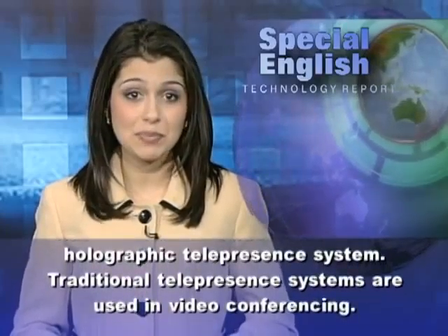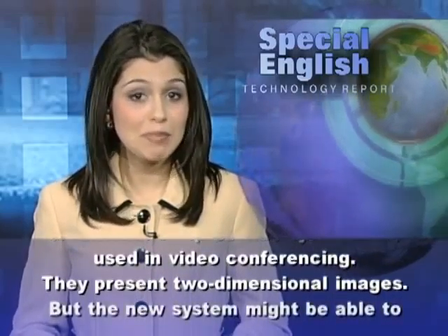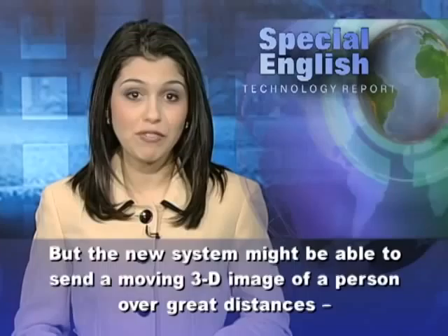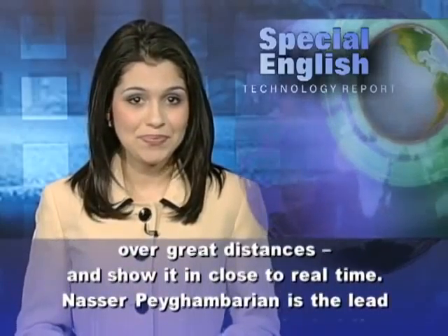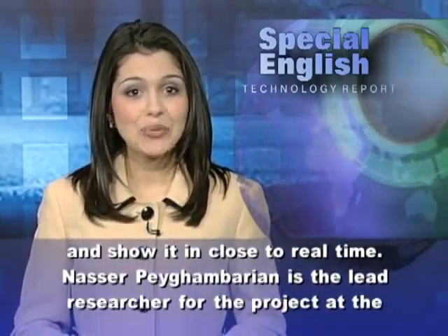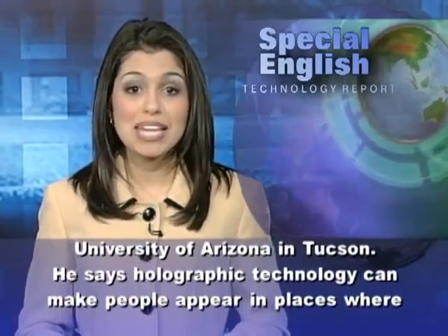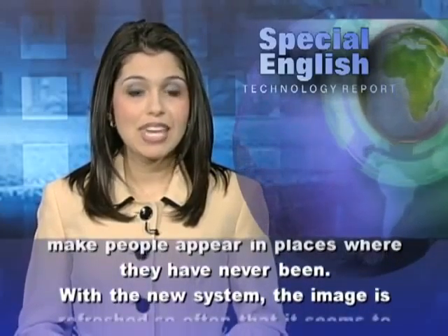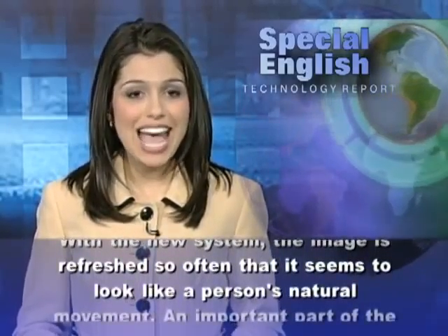Traditional telepresence systems are used in video conferencing. They present two-dimensional images. But the new system might be able to send a moving 3D image of a person over great distances and show it in close to real time. Nasser Pagambarian is the lead researcher for the project at the University of Arizona in Tucson. He says holographic technology can make people appear in places where they have never been. With the new system, the image is refreshed so often that it seems to look like a person's natural movement.